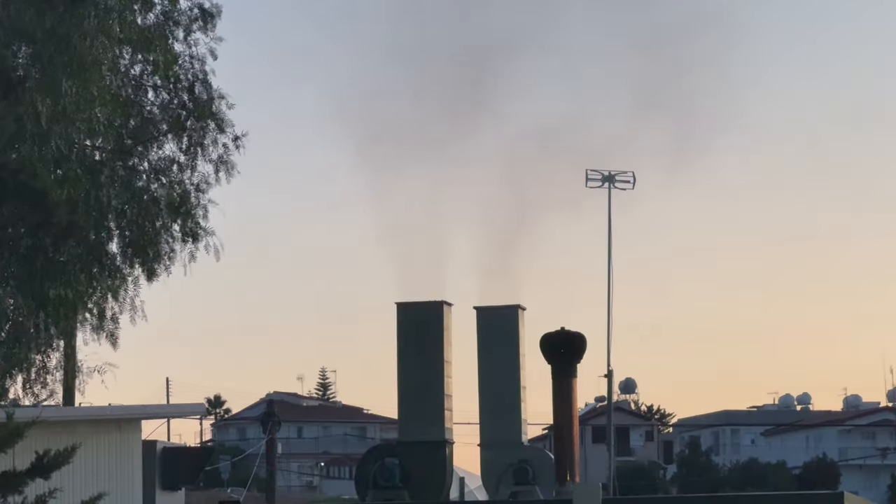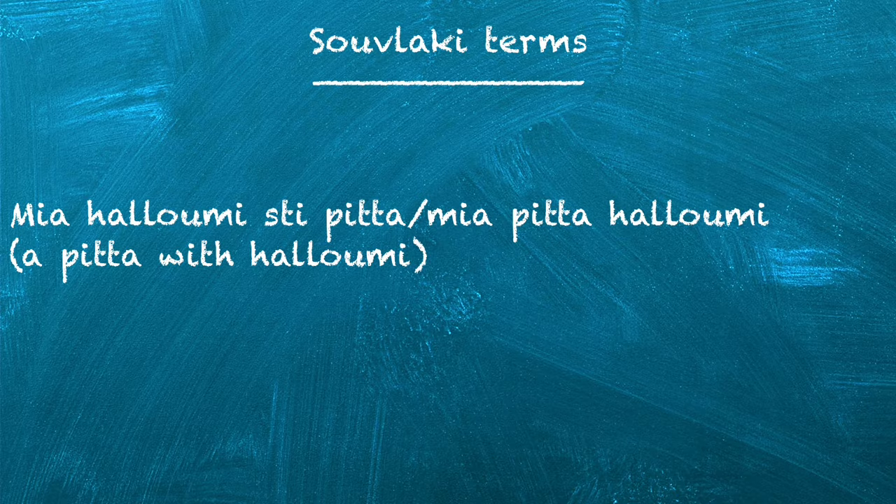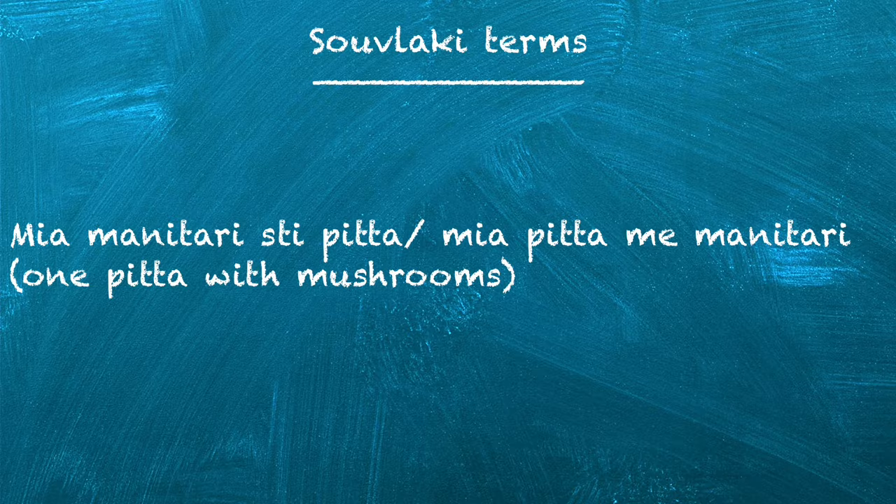If you order an enishimeni in Paphos, where pittas are actually bigger than regular Cypriot pittas, you will definitely get full. Vegetarian foodies, I haven't forgotten about you. If you find yourself in a taverna or at a souvlaki place, don't despair — you can order mia halloumi sti pitta, or pitta with halloumi. Vegan foodies, you too have options at the taverna or the souvlaki place: you can order mushroom in a pitta, manitari sti pitta.